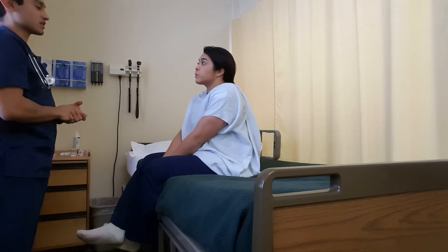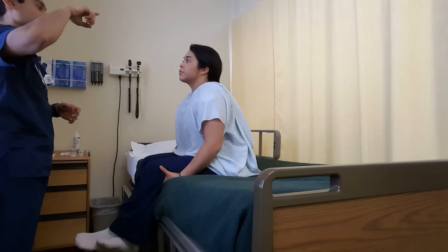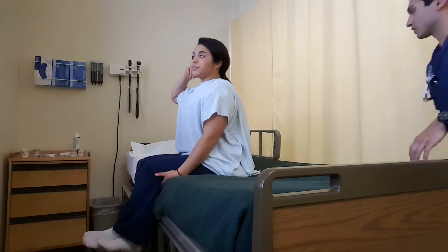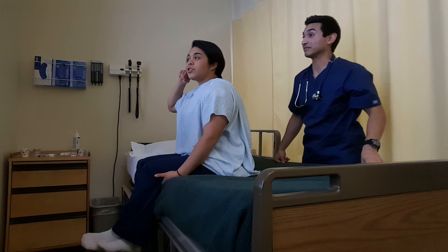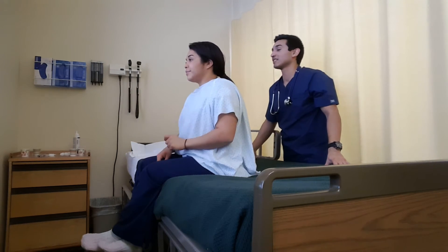I'm going to start with the whisper test. I'm going to have you place one finger in one ear. I'm going to go behind you and whisper a couple words and I'll just have you repeat what I said. Let's go ahead and put one finger in the ear. Snow. Snow. Other side. Rain. Rain. Good.